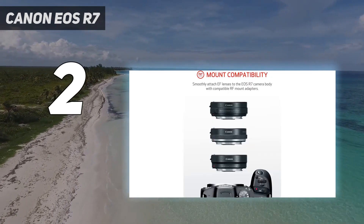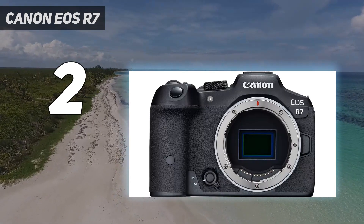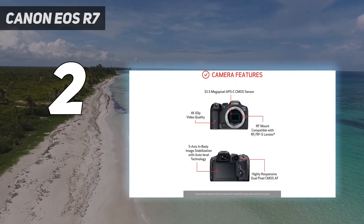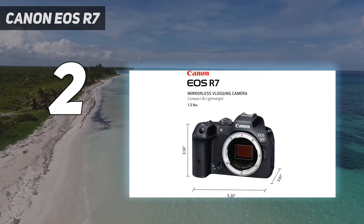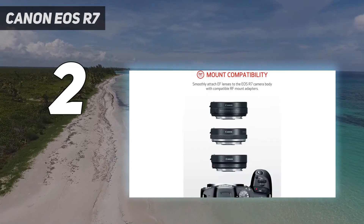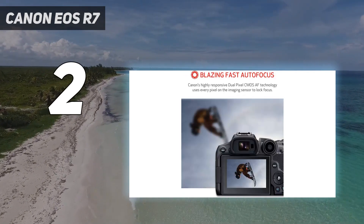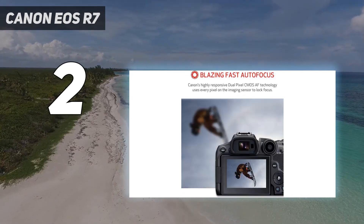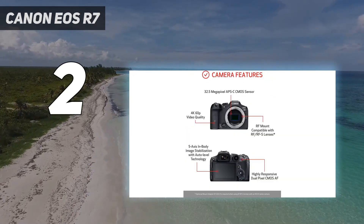Beyond rattling off frames of speeding animals, the EOS R7 offers comfortable handling, Canon's latest subject tracking autofocus system, and dual UHS-II card slots, making it a camera that will also tempt pro EOS R series fans as a second body. The only downside? Canon has so far only made two native lenses for the EOS R7's APS-C sensor. More should be en route, though, and you can always mount existing RF lenses or adapt older EF lenses from Canon's DSLRs while you wait.